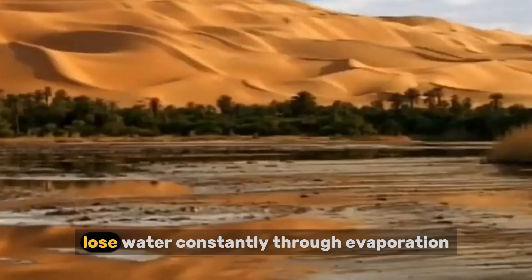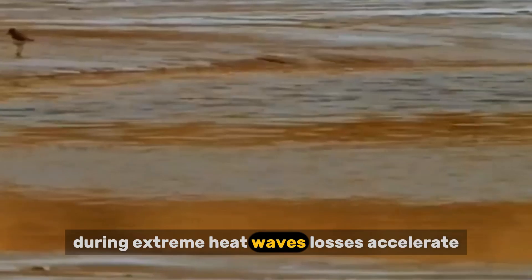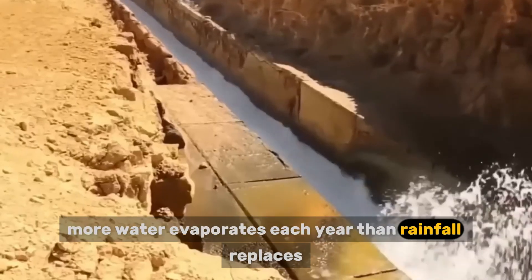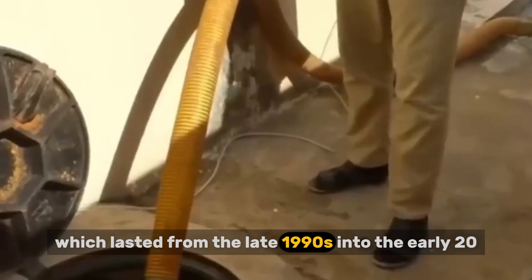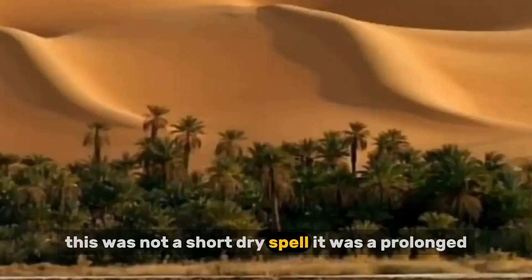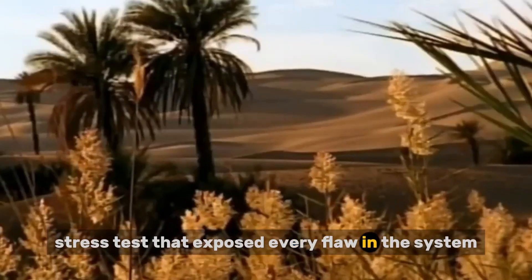Open reservoirs lose water constantly through evaporation. During extreme heat waves, losses accelerate. In some inland regions, more water evaporates each year than rainfall replaces. The breaking point came during the Millennium Drought, which lasted from the late 1990s into the early 2010s. This was not a short dry spell. It was a prolonged stress test that exposed every flaw in the system.